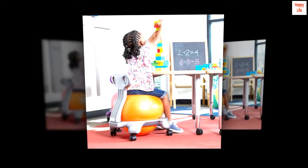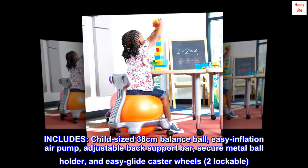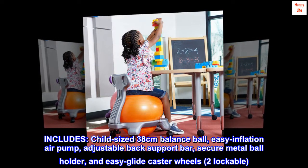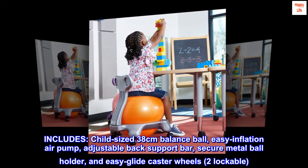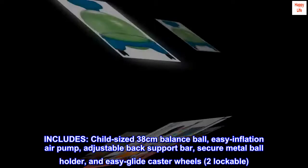Weight limit: 175 pounds. Includes: a child-sized 38-centimeter balance ball, easy inflation air pump, adjustable back support bar, secure metal ball holder, and easy glide caster wheels — two lockable.